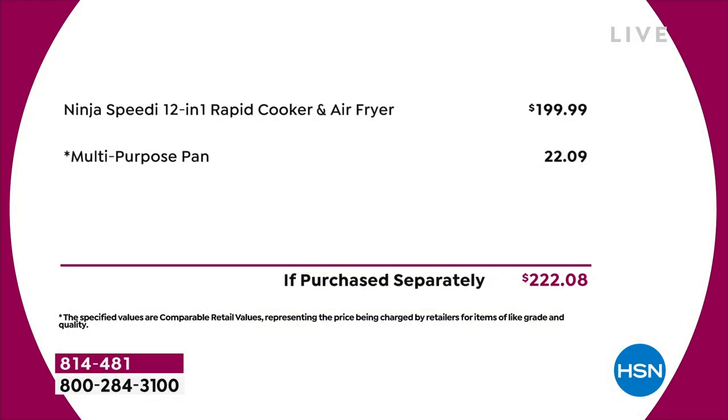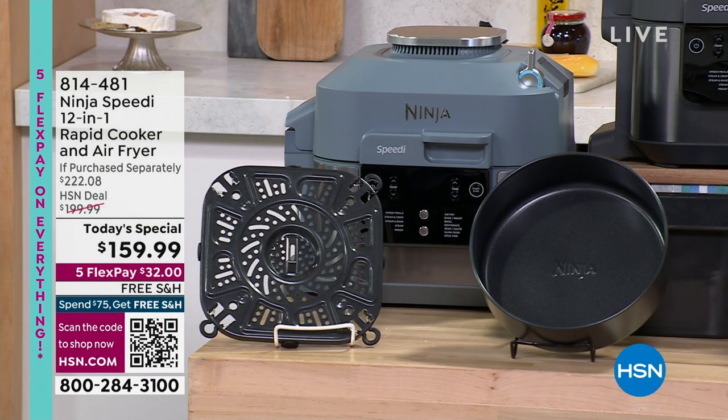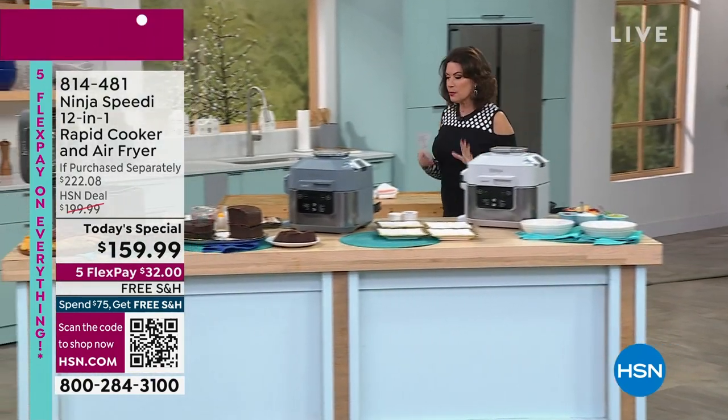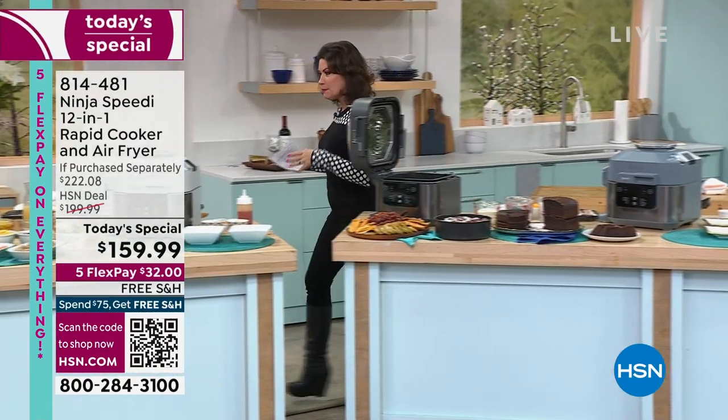This is the brand new 12-in-1 Rapid Cooker, Air Fryer, and Steamer. If you buy this separately, it's just under $200. But we're including the multi-purpose pan — a $22 value right there. More importantly, it's how you're cooking — being able to cook an entire meal better than ever in 15 minutes. We're going to give you recipes and access to an app that will give you great inspiration.